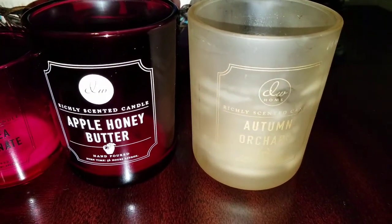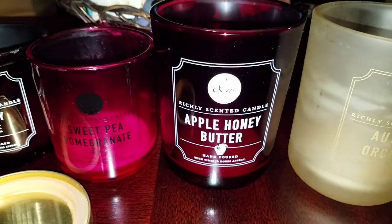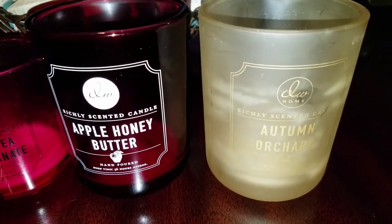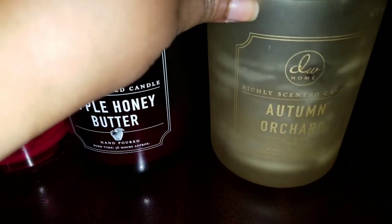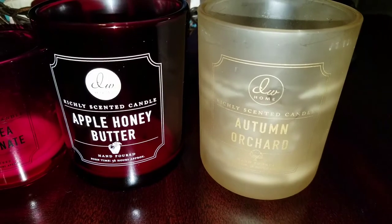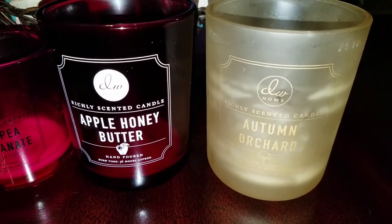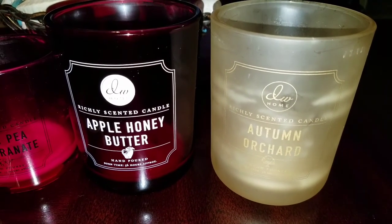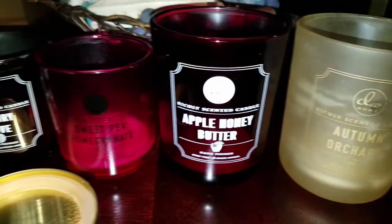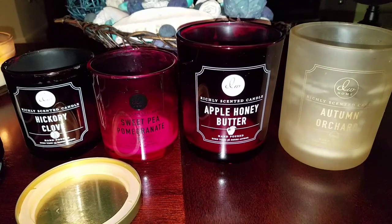If it had been a scent like Apple Honey Butter leaving that strong lingering smell I would have loved it, but this one I'm just iffy on. I wouldn't repurchase it — it has a very strong spice note and I think if you had guests over it might turn them off. Anyway, those are my empties for the time being.